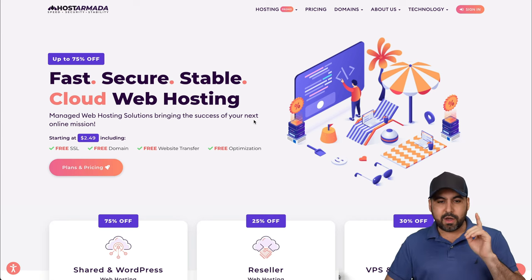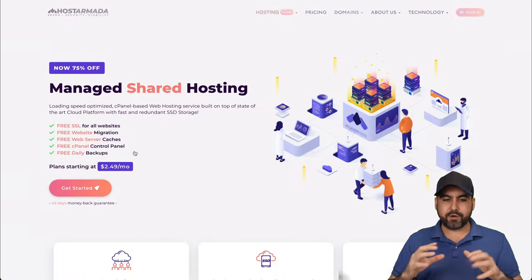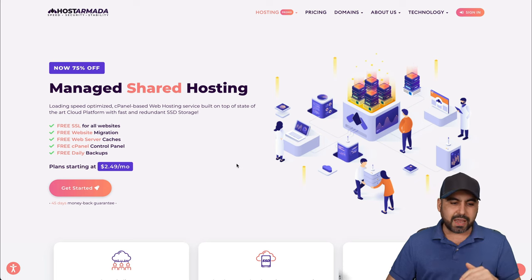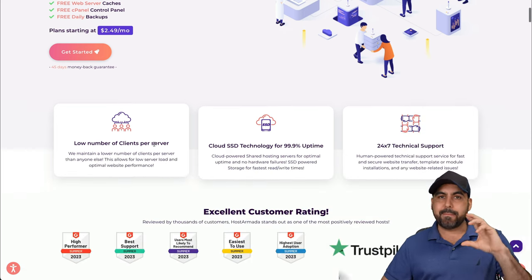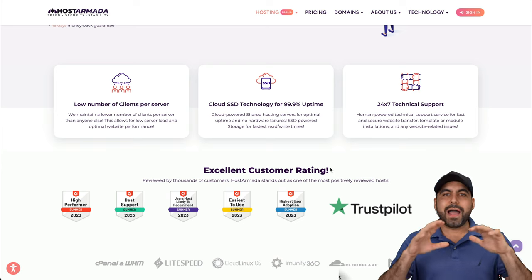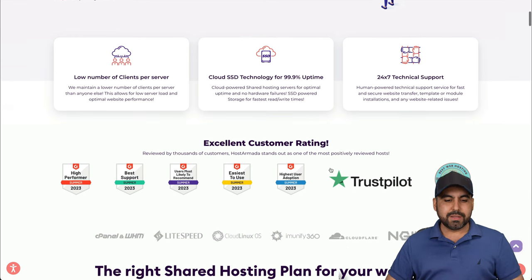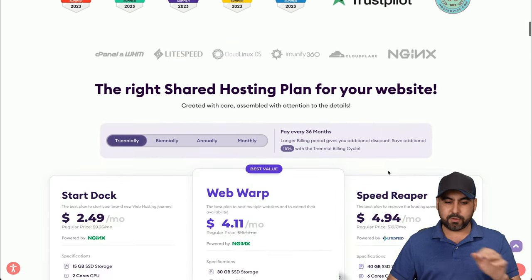Let's check out the pricing with Host Armada. Their shared hosting starts at $2.49 per month. One of the things Host Armada focuses on is giving those little extra perks that others don't provide — free SSL, free website migration, free web server cache, free cPanel control panel, free daily backups. A lot of things that might be charged elsewhere. They also focus on excellent customer ratings, with awards from G2 and Trustpilot.